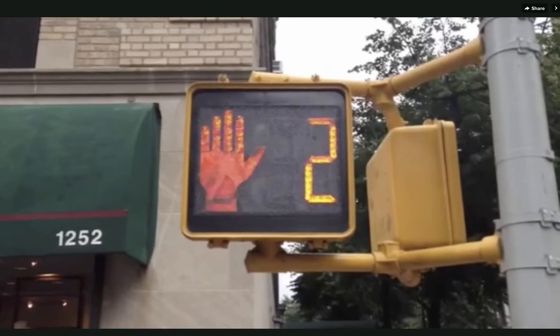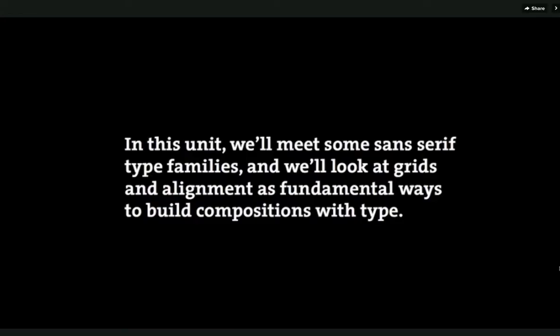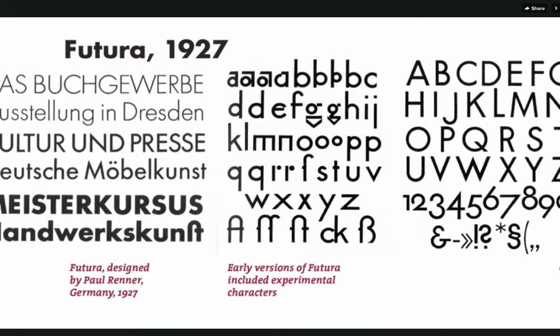Hello! Welcome to the first unit of Typography That Works. What we're going to do is look at some sans serif type families and then explore grids and alignment as fundamental ways to put type together. So here are some typefaces you'll want to get to know and we'll look at a few of them.